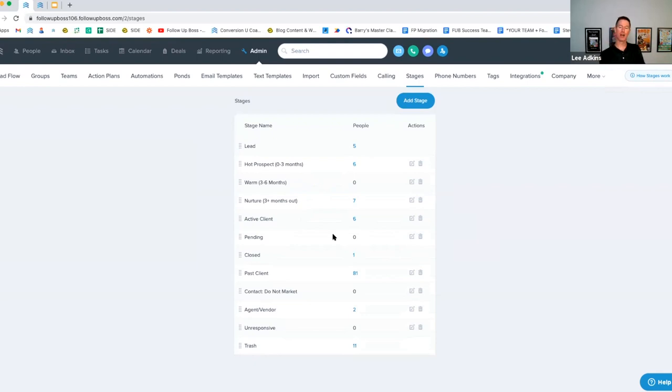The contact/do-not-market-to stage is useful for people you want in your database for personal outreach but don't want receiving drips or newsletters — like someone in your office you plan to email personally once a quarter. Similarly, an agent/vendor stage lets you keep agents in your system without sending them your marketing. These stages make it easy to exclude certain contacts from automated campaigns.